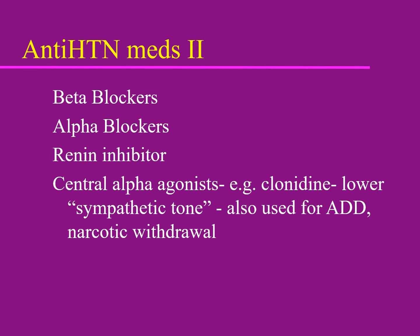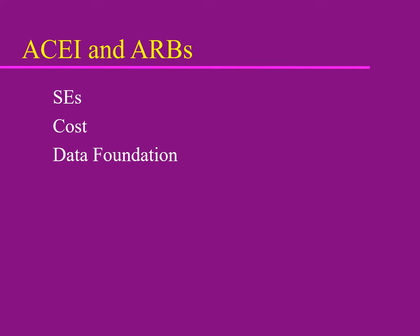There are also central alpha agonists like clonidine and methyldopa (Aldomet) that lower sympathetic tone. These also seem useful for ADHD and narcotic withdrawal. ACEs tend to have a few more side effects and slightly more cough but are usually cheaper. ARBs have a larger data foundation built over time, and studies document their efficacy well.